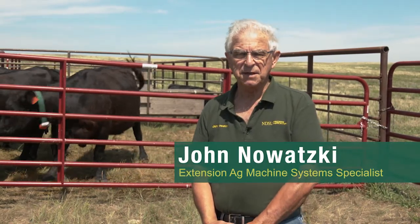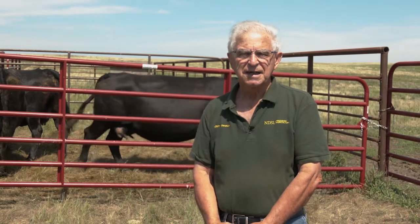Hi, I'm John Nowoski, an Extension Ag Machine System Specialist at NDSU Ag and Biosystems Engineering Department. Today, I'd like to talk about a project we're doing here at the Grasslands: monitoring cattle with solar-charged GPS tags and collars. Also, I want to talk about using drone UAV imagery to inventory cattle on pastures.